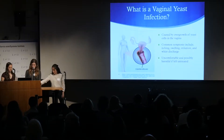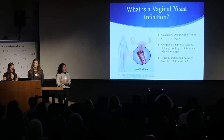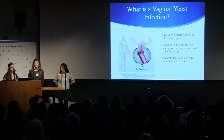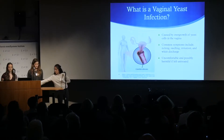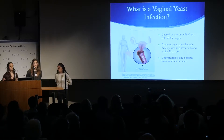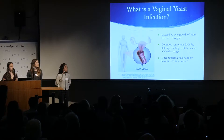So what is a yeast infection? It's the overgrowth of yeast cells in the vagina. It causes itching, swelling, and irritation. And while it's not lethal, it can be very uncomfortable. And if it's left untreated, it can spread to the fallopian tubes and in a long-term situation can cause fertility problems.